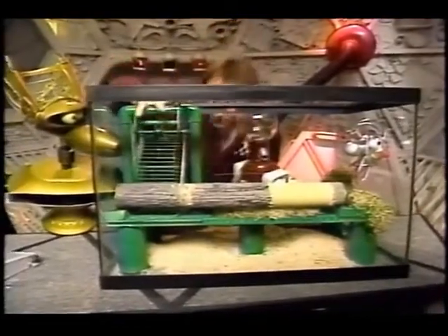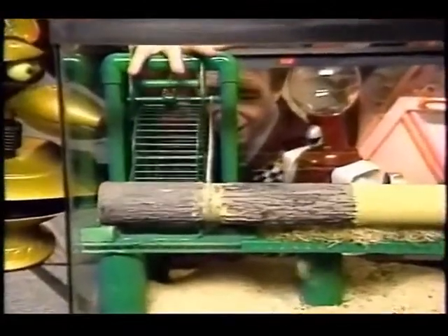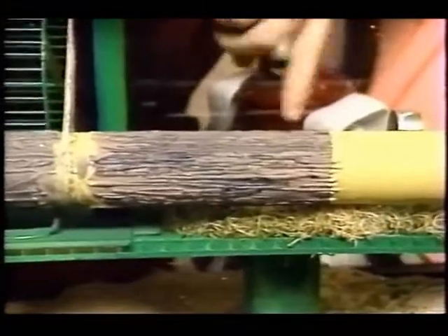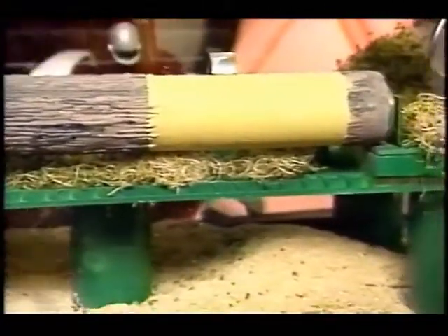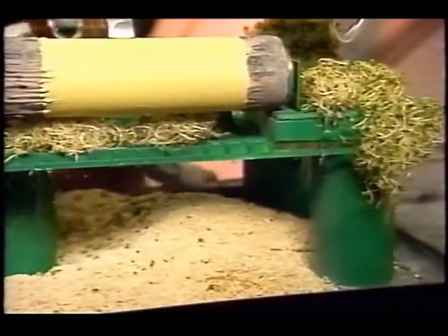Now the central element in our holistic environment is the common running wheel. As our furry pioneering friend turns the wheel, the log here is propelled through the wood lathe, resulting in, of course, the wood chips down below that you see.